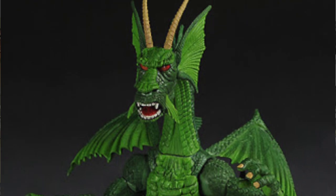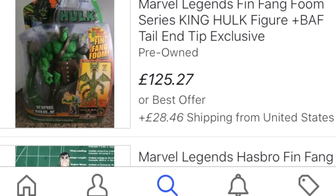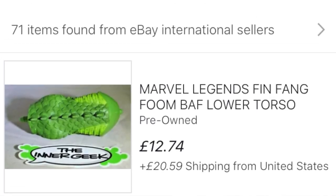Number 19: To this day, one of the rarest and most sought-after Build-A-Figures is the giant reptilian menace Fin Fang Foom. According to eBay — the oracle of all sensible pricing information — a complete figure of this guy will set you back on average upwards of £400.